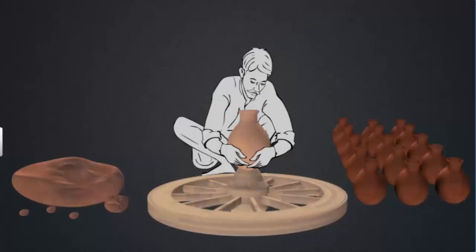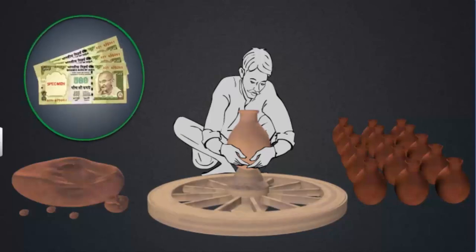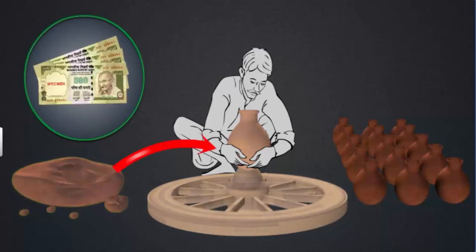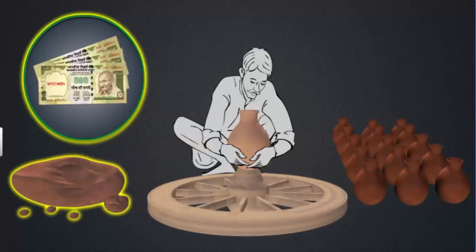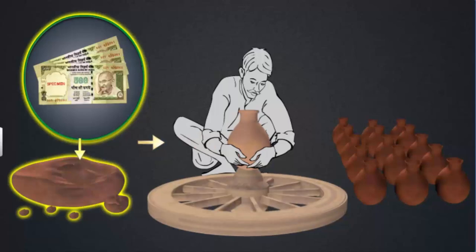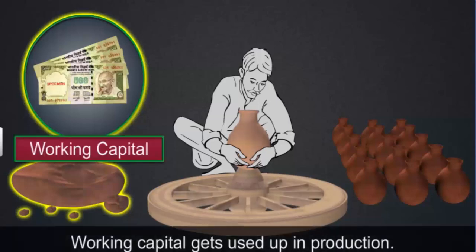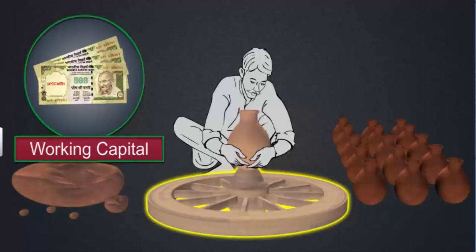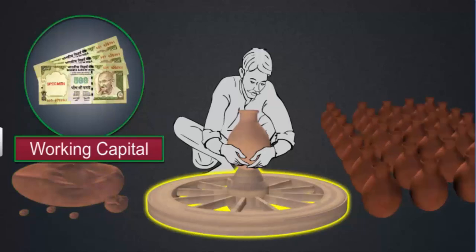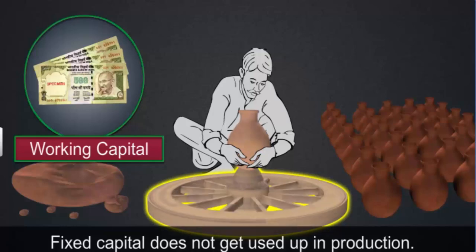Let us take the example of a potter to understand the difference between working capital and fixed capital. The potter uses money to buy clay, and uses the clay to make pots. Money and clay get used up in the production of pots — hence, these are his working capital. However, the potter's wheel can be used again and again to make pots — it does not get used up. Thus, it is his fixed capital.